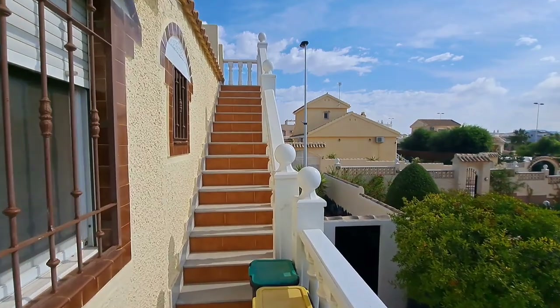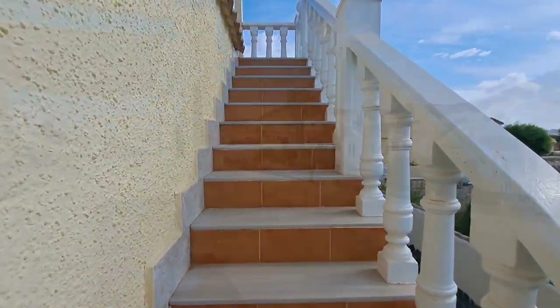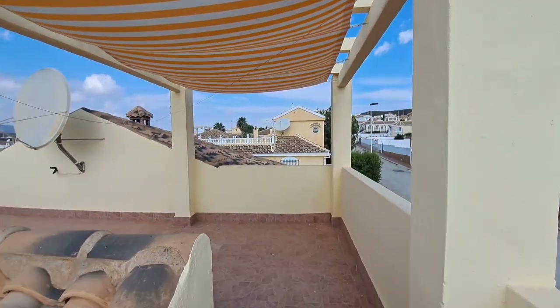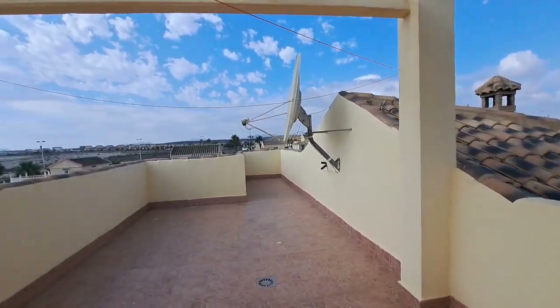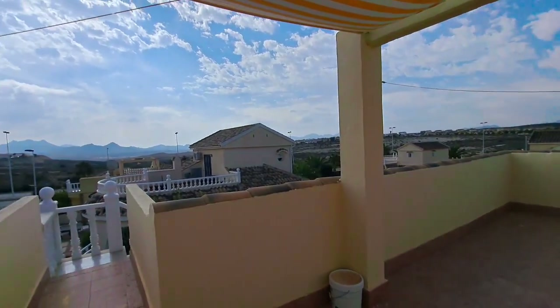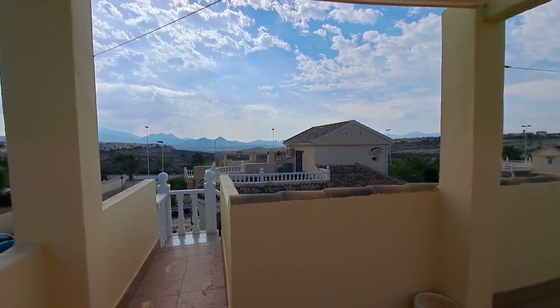I'm going to take you outside now and go upstairs to the rooftop solarium. Just up here you have an awning — so this is a nice area where you can do some private sunbathing. And you can see for miles around — just look at those beautiful, amazing views over there. Absolutely stunning.